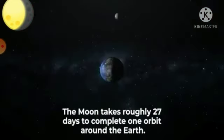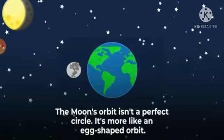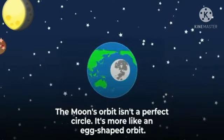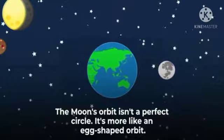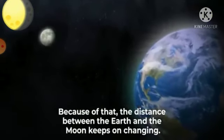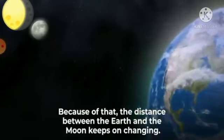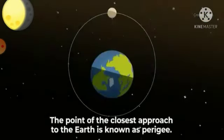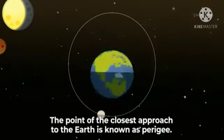The moon takes roughly 27 days to complete one orbit around the Earth. The moon's orbit isn't a perfect circle — it is more like an elliptical orbit. Because of that, the distance between the Earth and the moon keeps on changing. The point of closest approach to the Earth is known as perigee.